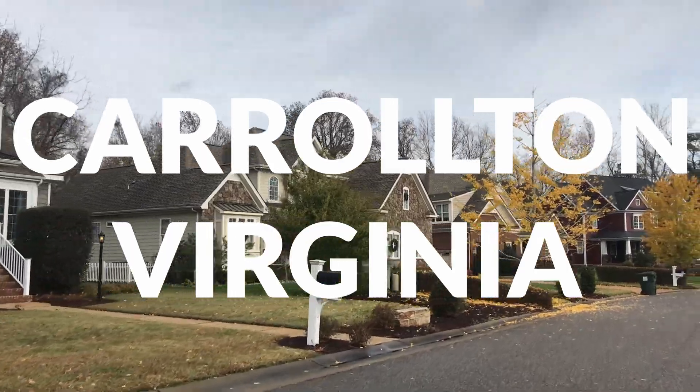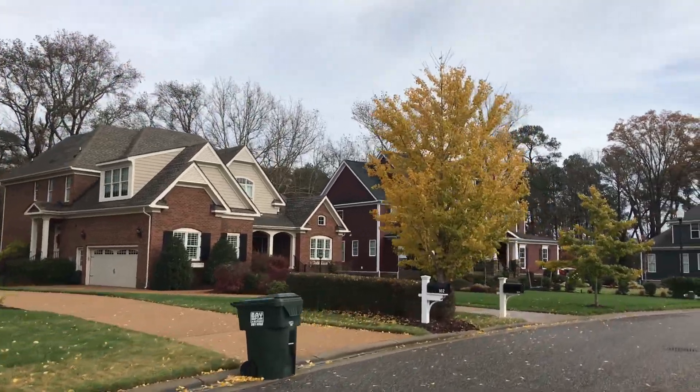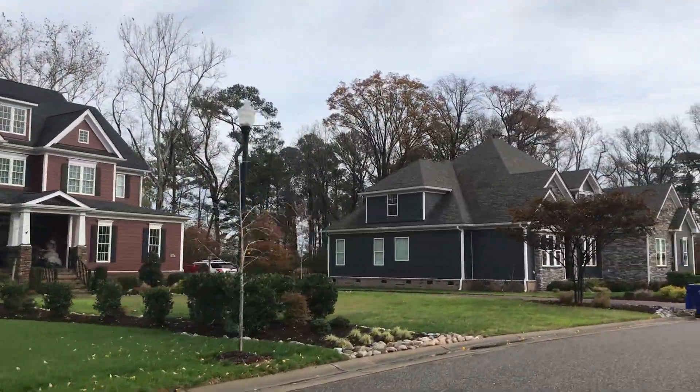Are you researching Carrollton, Virginia as a place you might want to live if you want to be close to Virginia Beach, Chesapeake, the south side of the peninsula of Hampton Roads? Well, today we're going to get into all about Carrollton, Virginia — the good stuff, the not so good stuff, and what it's just like to live in Carrollton. And we're starting right now.